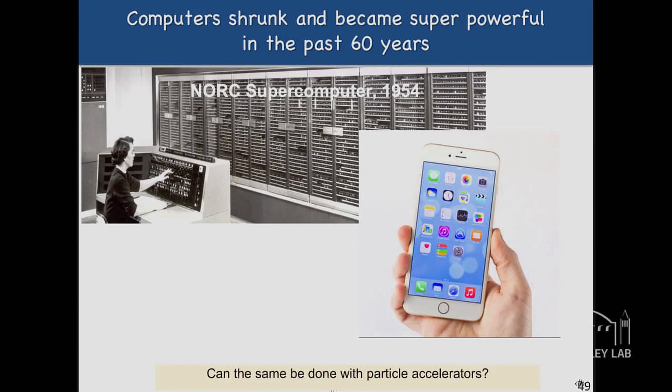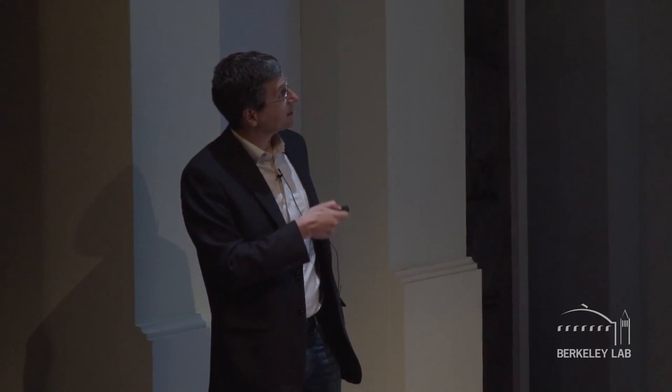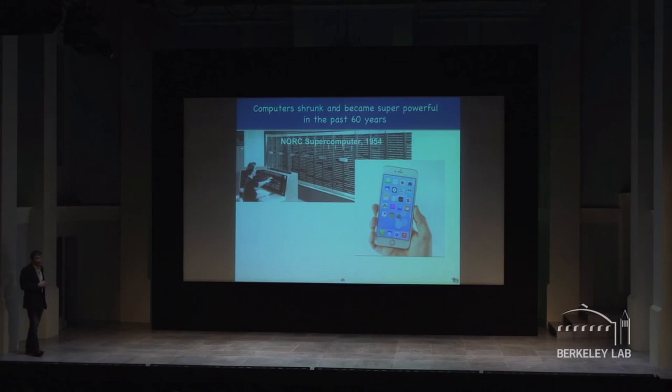So we asked ourselves: can we make them smaller again? If you think about what happened in computers — computers shrunk. If we were still in the era of the 1954 supercomputer, I'd need a gigantic pocket to hold my iPhone. Instead, we now carry around far more powerful computers. So the question we look at is: can the same be done with particle accelerators?